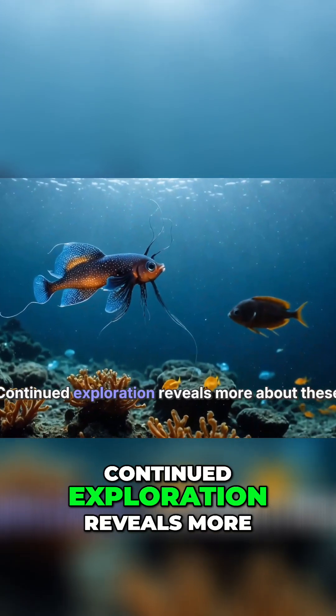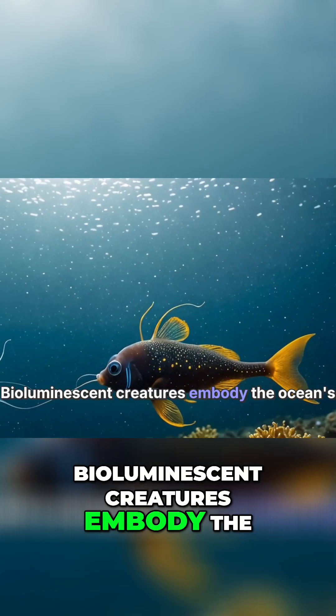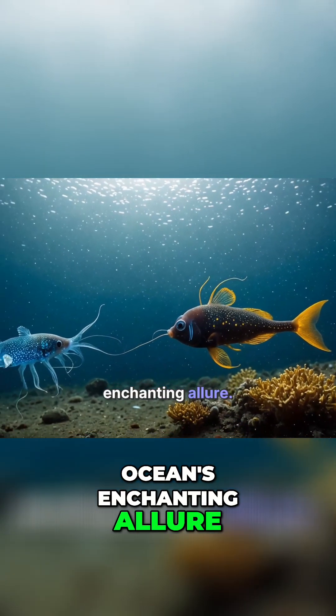Continued exploration reveals more about these oceanic phenomena. Bioluminescent creatures embody the ocean's enchanting allure.